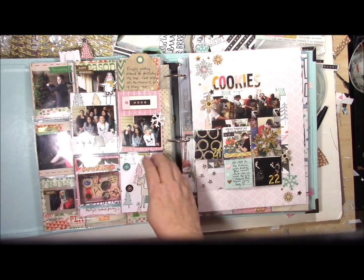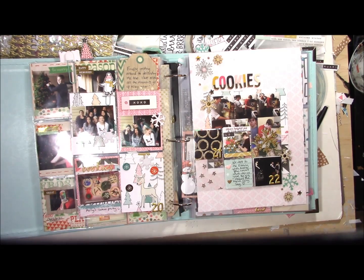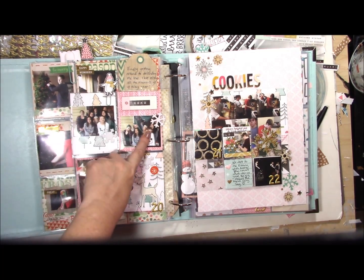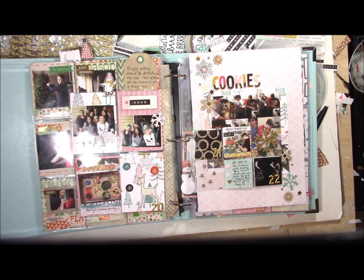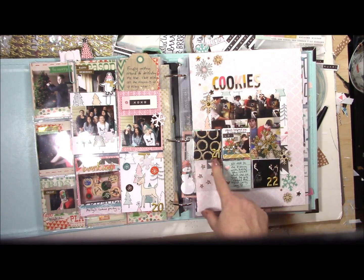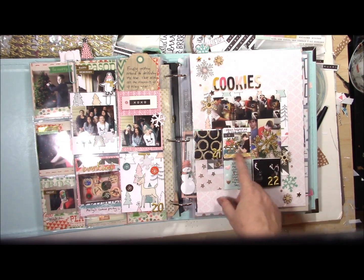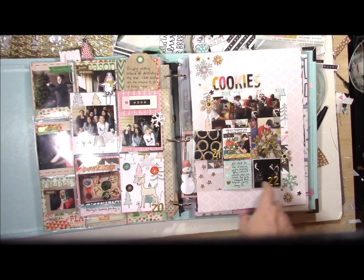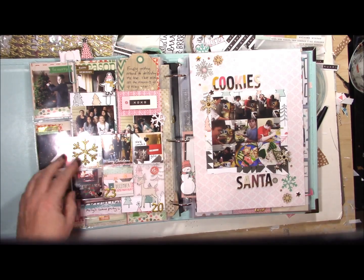On the 20th, my son was invited to a cookie and gift exchange party with his friends — you can see them all here, they're just a great group of girls, and there are the cookies he made which turned out pretty cool. On the 21st my son helped me do some baking because I hadn't gotten around to it yet, and on the 22nd we went to an evening with Kate, a concert for one of Tracy Neff's students, which was fun.